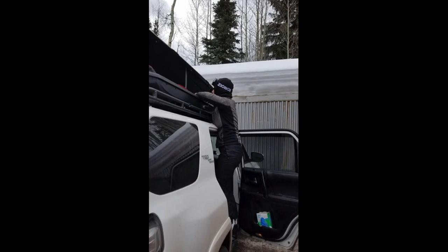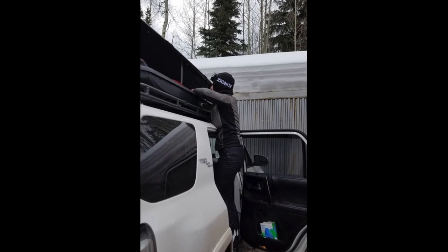How does the Thule hold up in general? As long as you don't take it through the car wash, really well. But it does have its little quirks. When you open and close it, it is a little finicky. You have to make sure it comes down straight and that there's nothing in the way of the latch system to lock and close it. But overall, it has held up really well — minus the car wash.